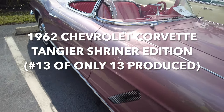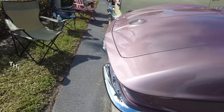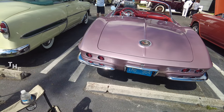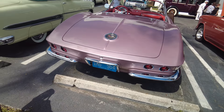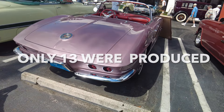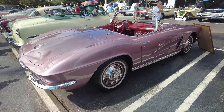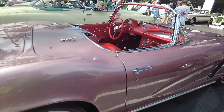The car has something to do with the Shriners. It was originally silver and was repainted this Cadillac color. The Cadillac colors from the 50s and 60s are just beautiful — I've commented on that in my videos a couple times. This is apparently one of those colors, and it's a very interesting color. It's also got a red interior.